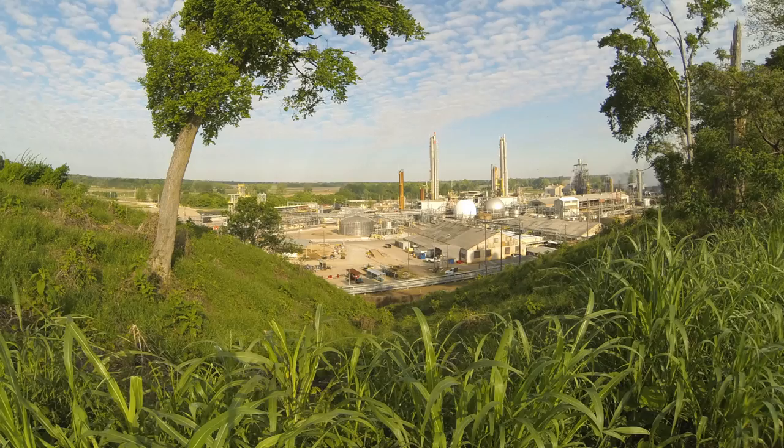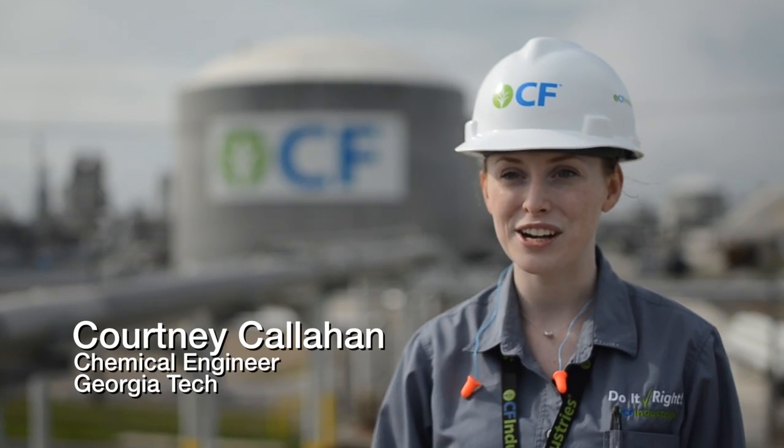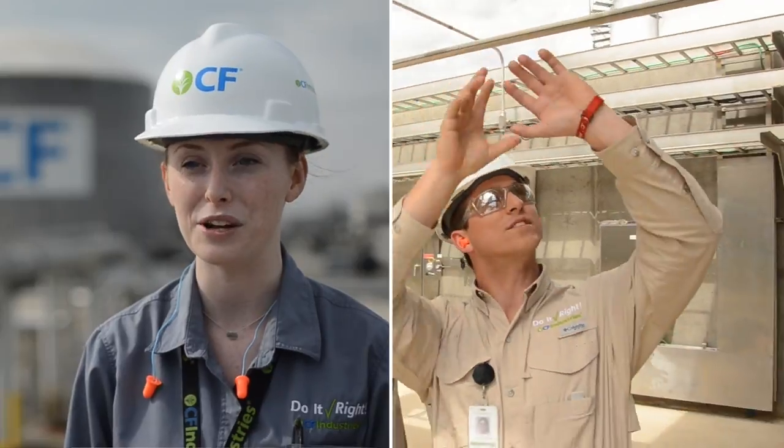I am studying chemical engineering at Georgia Tech. My first co-op rotation was in Yazoo City, Mississippi in the maintenance department, which as a chemical engineer I definitely had a huge learning experience there. My mentor was a maintenance engineer and every single day he would take me out into the field and show me something new.